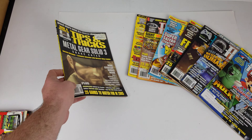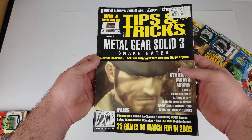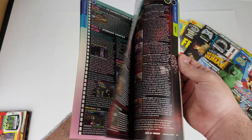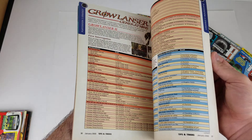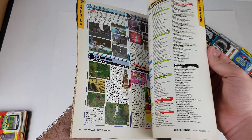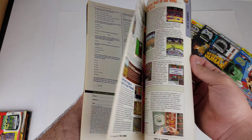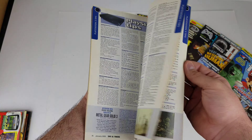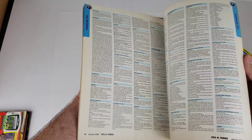Most of the condition issues on these are going to be slight wear on the corners, on the spines, or edges if you're looking for any of the imperfections. That's basically where they are going to be.